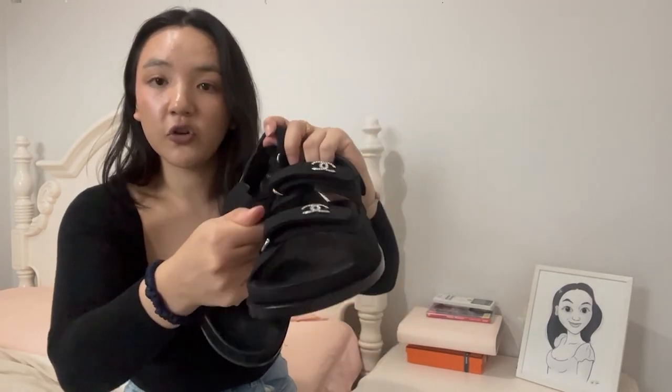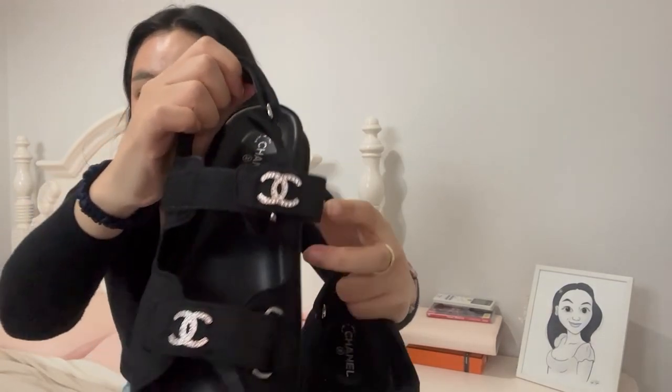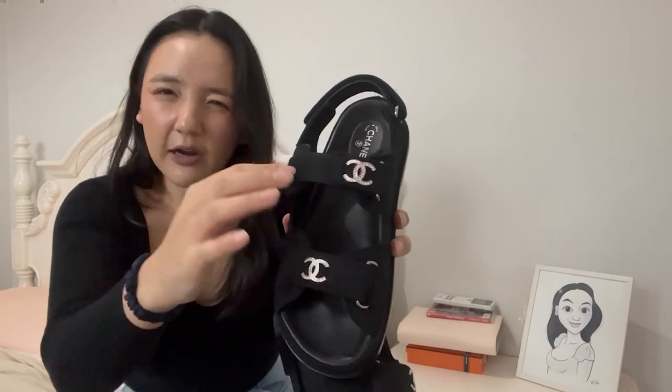I get a lot of questions from people asking if they're good for wide feet. A lot of Chanel shoes, like their ballerinas and their sneakers, I find are designed for a normal-width or even narrow foot. Their ballerinas are definitely more for narrow feet, and if you have a wide foot like me, they can be uncomfortable. But these are perfect for wide feet because the straps are all Velcro, so you can open them up and make them as wide as you want.